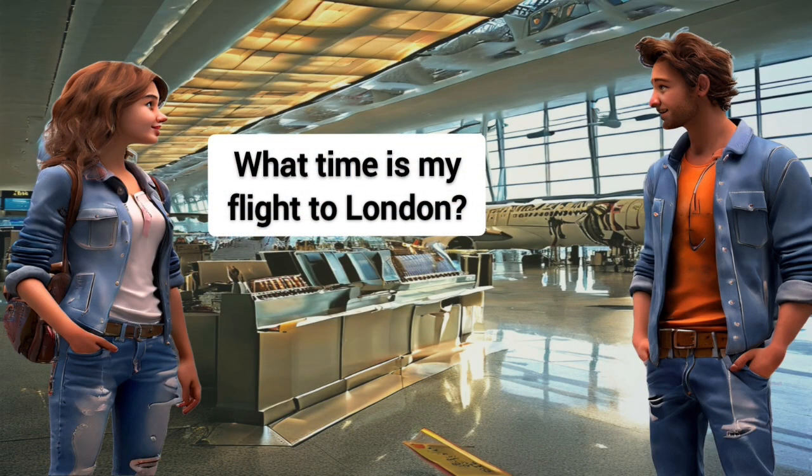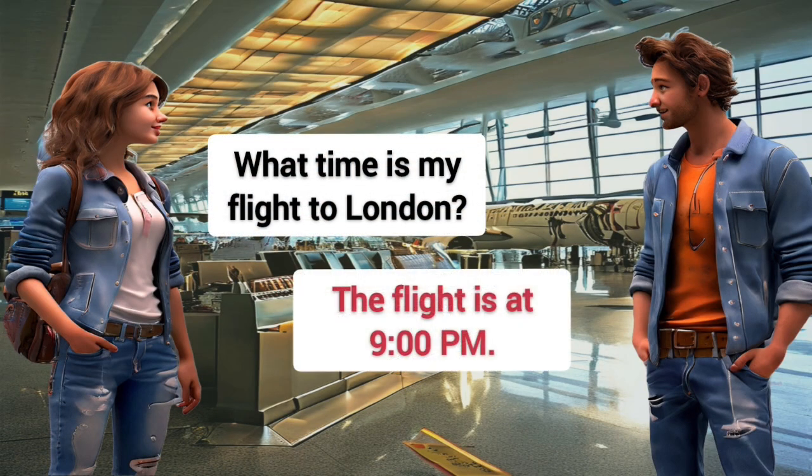What time is my flight to London? The flight is at 9 p.m.